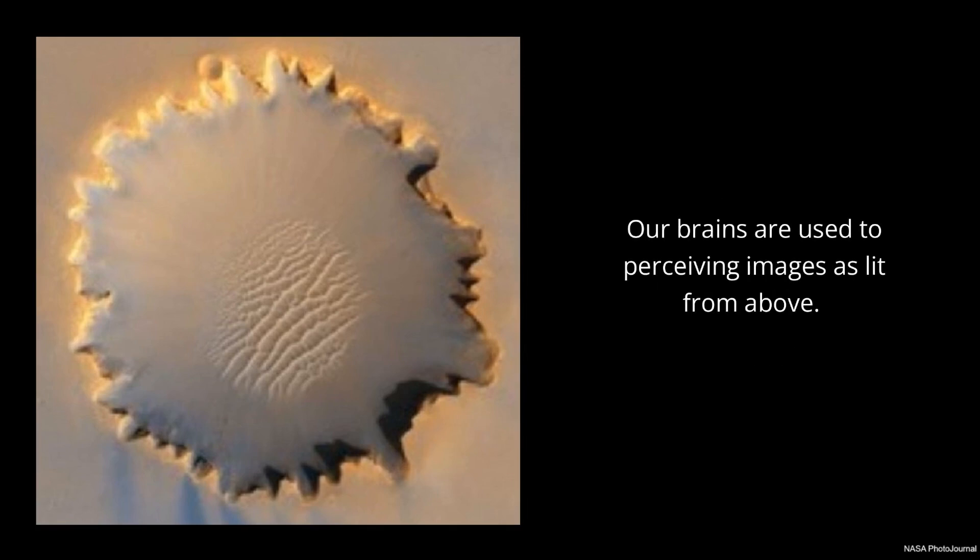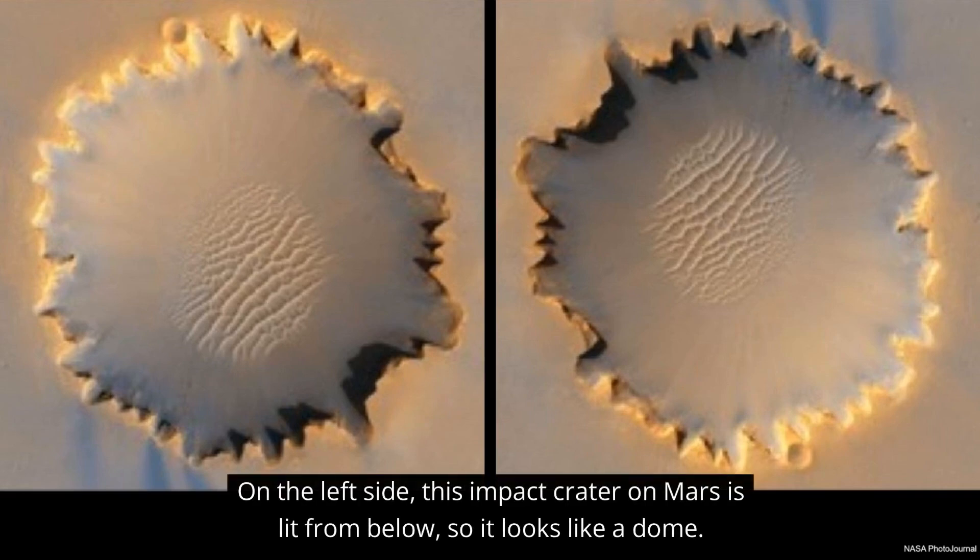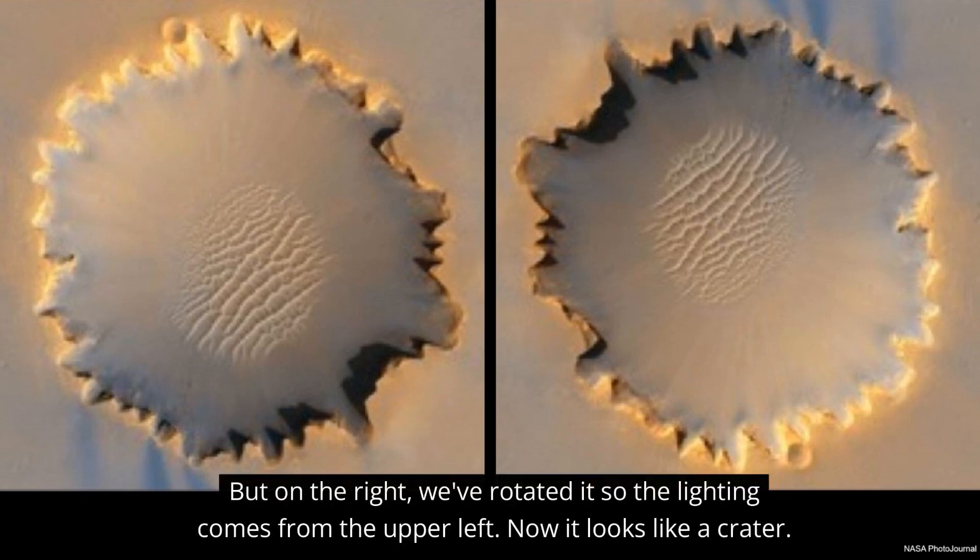Our brains are used to perceiving images as lit from above. On the left side, this impact crater on Mars is lit from below, so it looks like a dome. But on the right, we've rotated it so the lighting comes from the upper left. Now it looks like a crater.